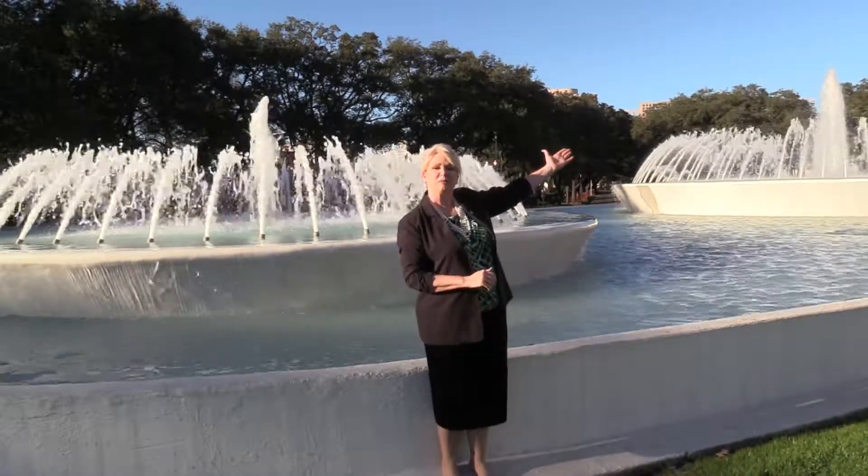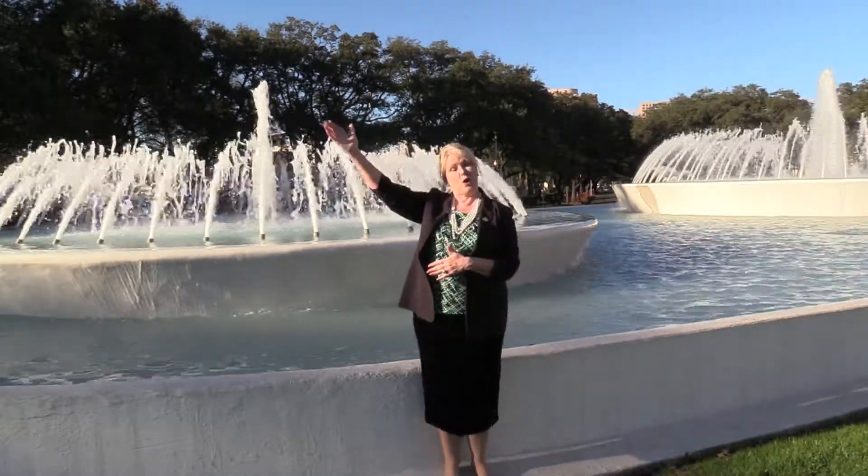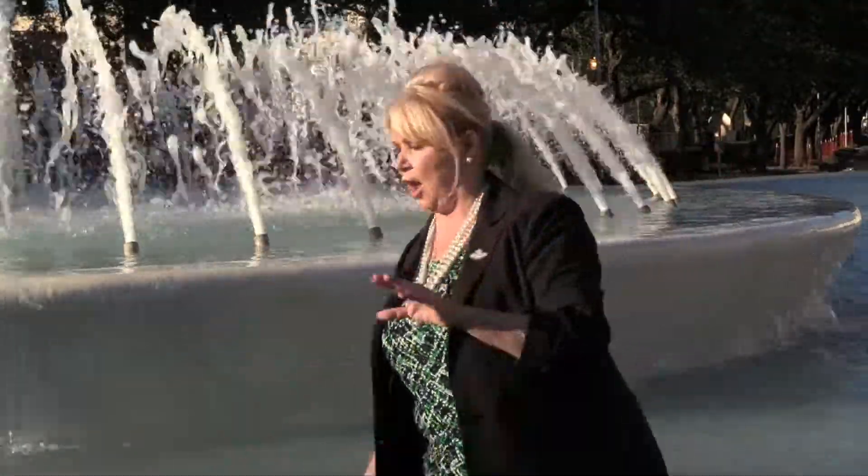Nestled between Houston's bustling downtown and our world-renowned Texas Medical Center, the Museum District offers the ultimate cultural block party. It features 19 museums in four walkable zones, and each museum has its own specialty offering a wealth of culture for everyone to enjoy. They also offer exhibitions, collections, live performances, and workshops, making the Museum District a definite destination.